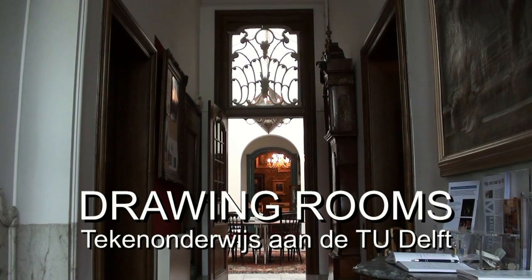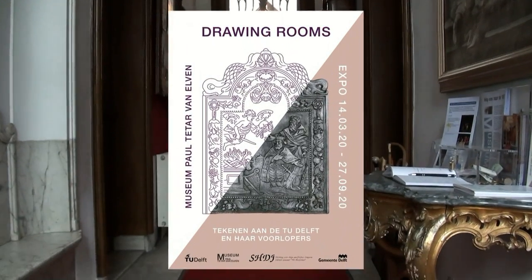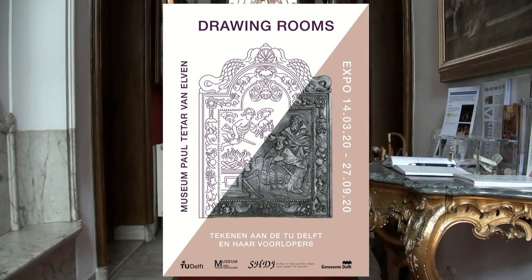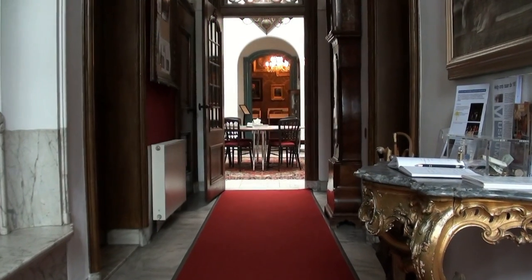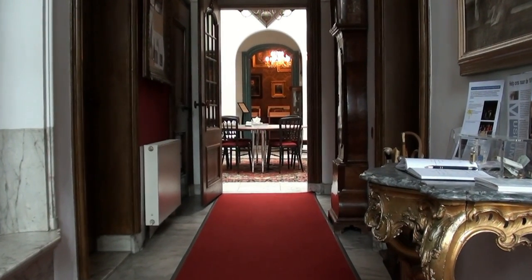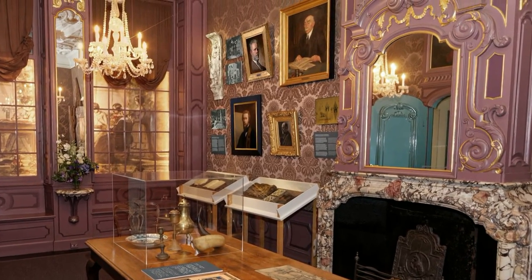Drawing Rooms is an exhibition in the museum Palteter van Elven about drawing education at the Delft University of Technology and its forerunners. In this room you can see the history of this drawing education in the 19th century.